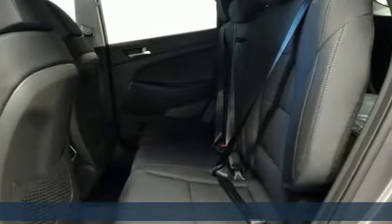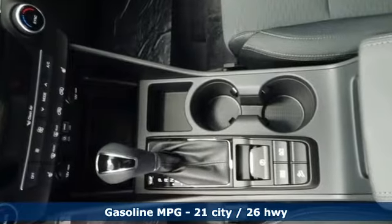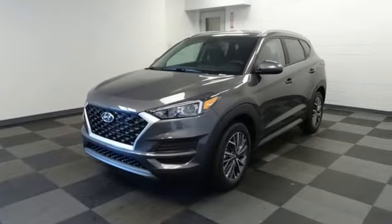It's well equipped with the features you need: automatic transmission, dual zone climate control, streaming audio, front heated bucket seats, and remote engine start smart device, AM FM satellite radio.